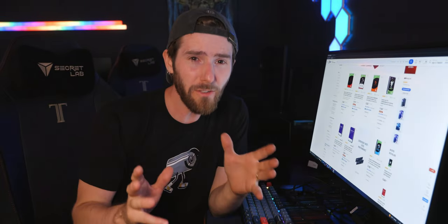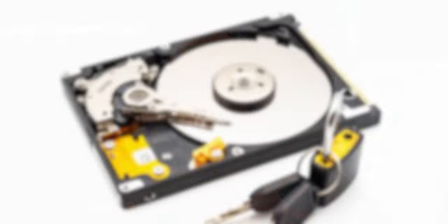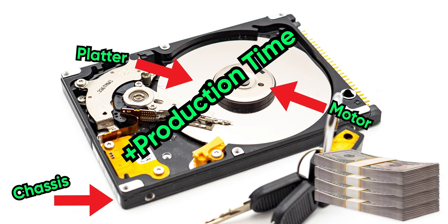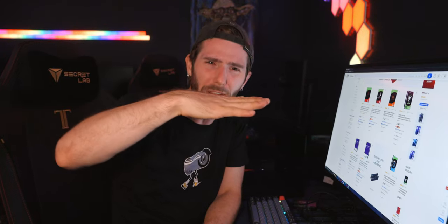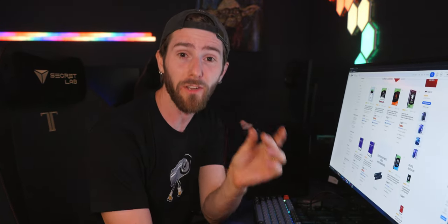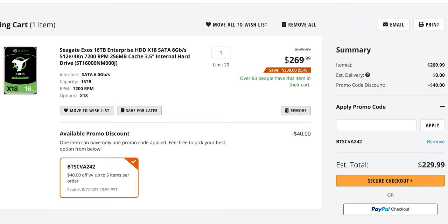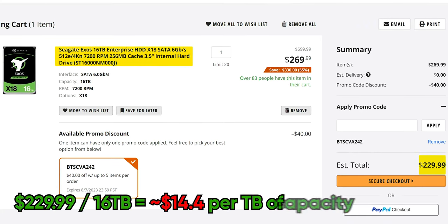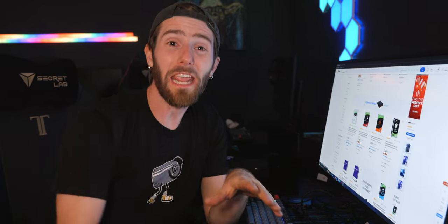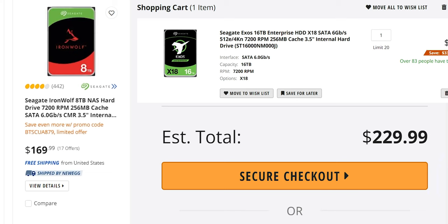There's a fixed cost to manufacture a hard drive: you've got to build a chassis, you've got to have a motor, platters, and time on the production line. So as newer, higher-capacity drives come out, these lower-capacity drives can only reach a certain price floor, which means there's often a sweet spot for dollars per gig. For example, a 16TB Exos — that's an enterprise-grade drive — is just $15 per terabyte. That's only a 50% increase in cost for double the capacity.